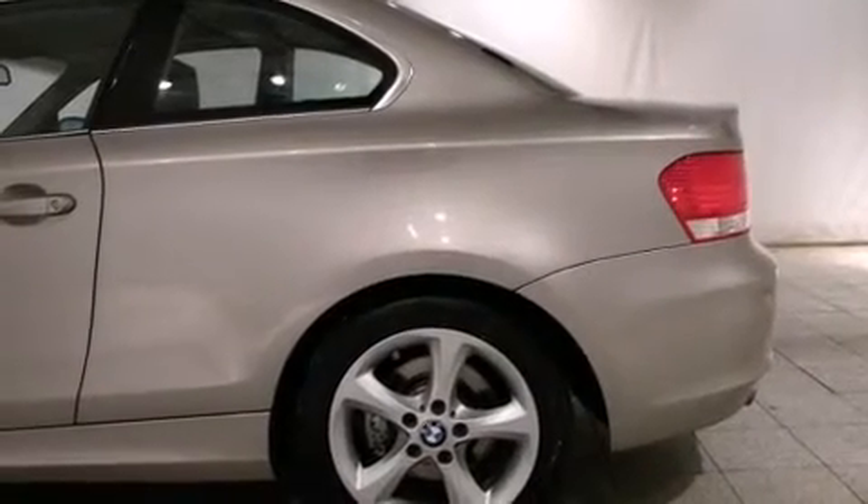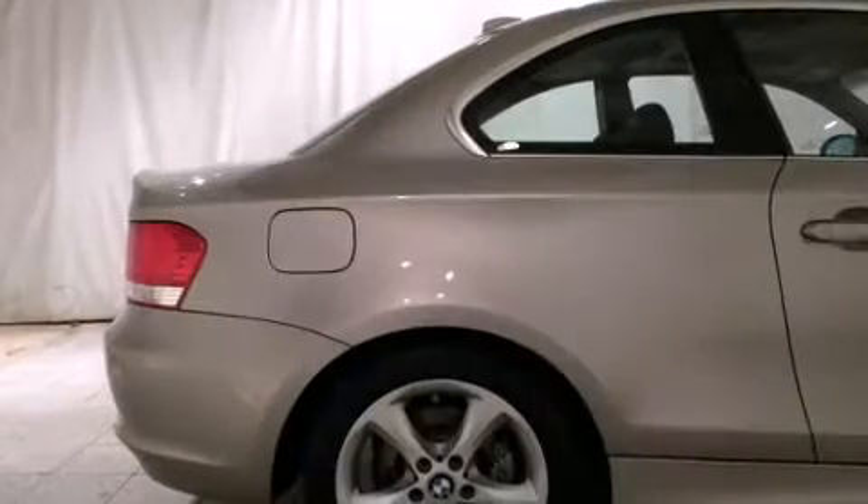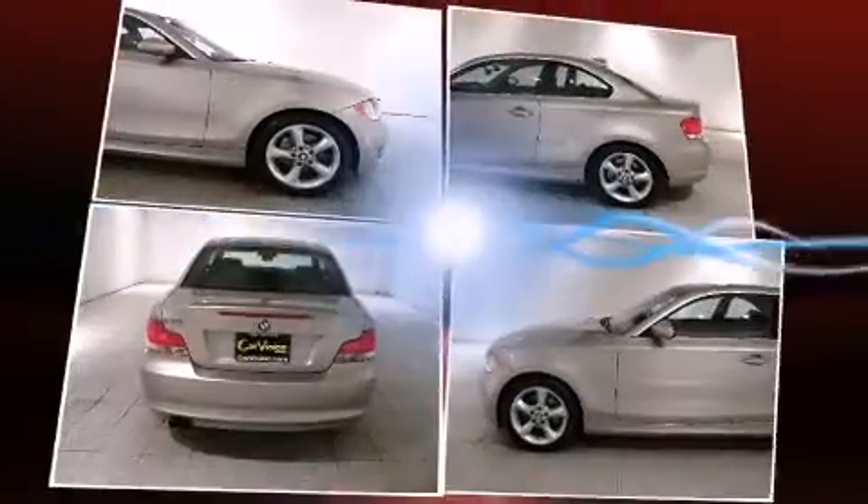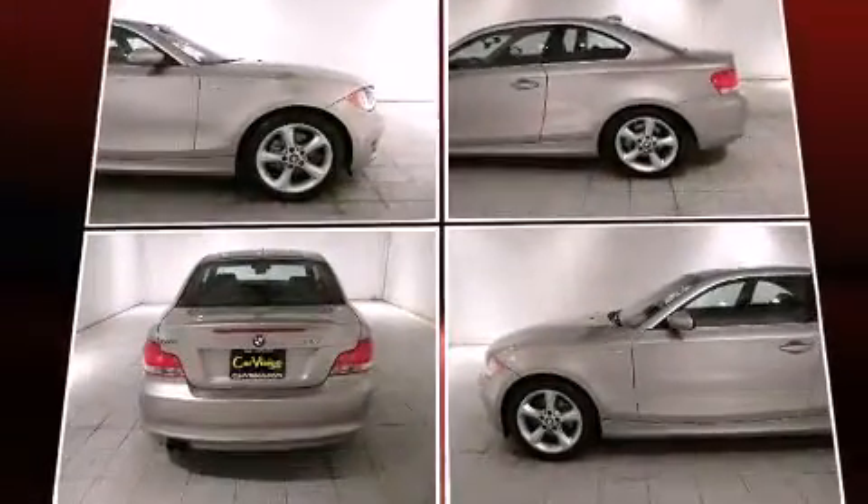BMW made sure to keep road handling and sportiness at the top of its priority list. Under the hood, you'll find a six-cylinder engine with more than 230 horsepower, providing a smooth and predictable driving experience.